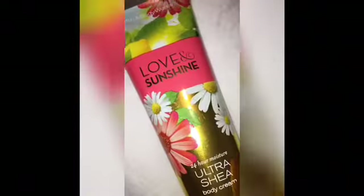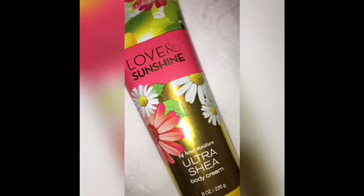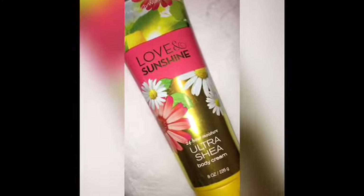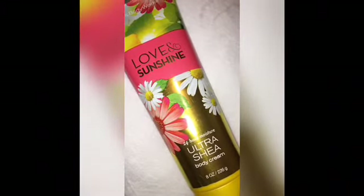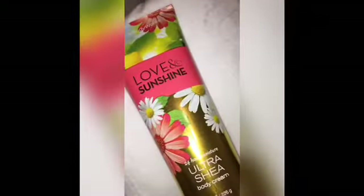Number 9 on my top 10 is Love and Sunshine. This was sold in stores up until last year when they retired it — don't quote me on that — but it's a very very good one. You might still be able to catch this online, as well as Sweet Pea. It's a very good springtime floral scent. The scent notes are sun-kissed daisies, sweet lemon, strawberry, golden honeysuckle, and sunshine musk.